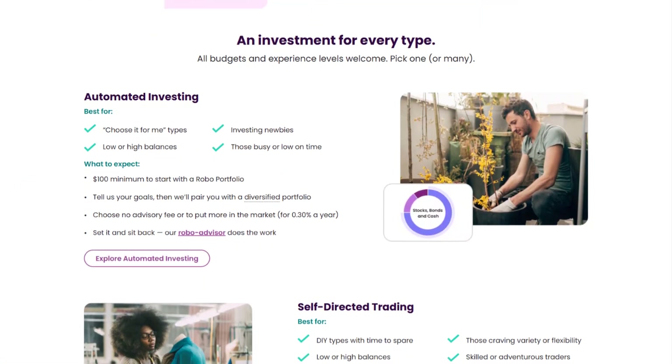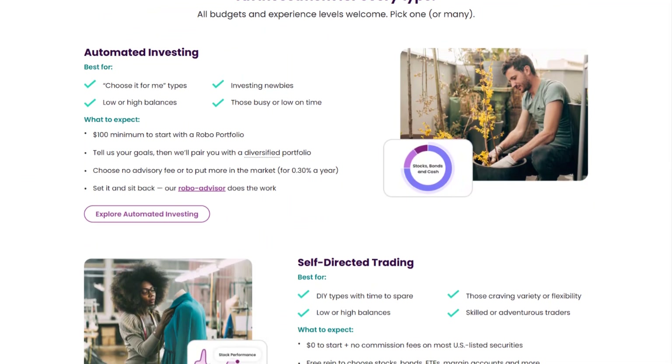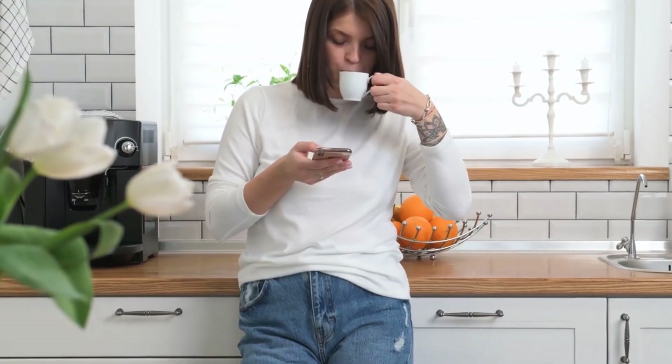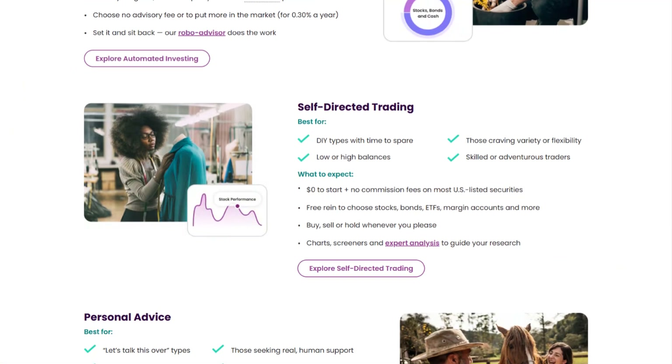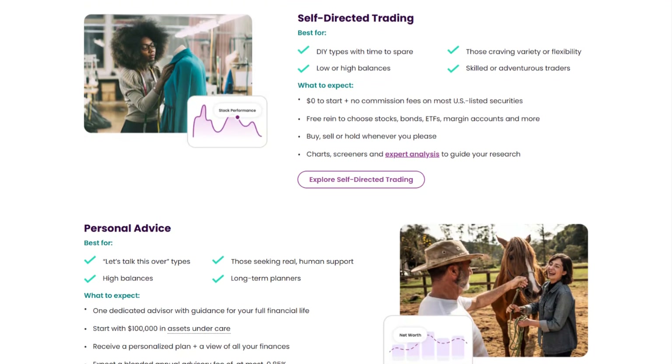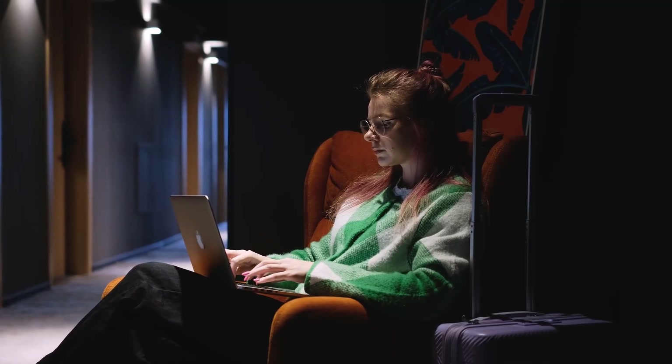For automated investment management, Ally Invest offers robo portfolios starting at a $100 minimum. You can choose a fee-free cash-enhanced option that holds 30% of your portfolio in cash, earning about 4.25% interest — ideal for conservative investors who prioritize stability.